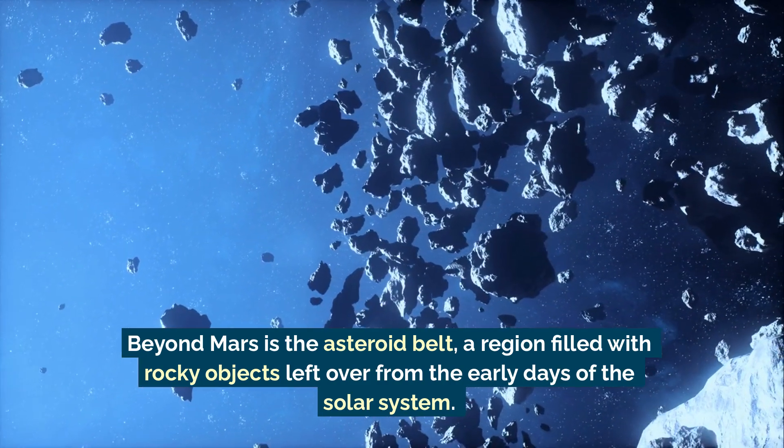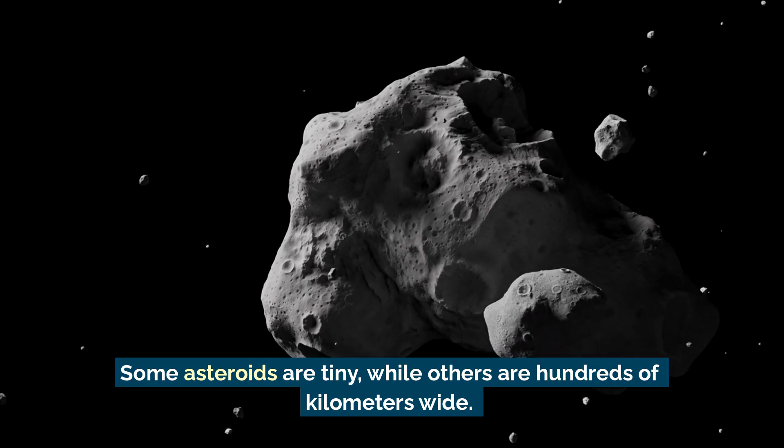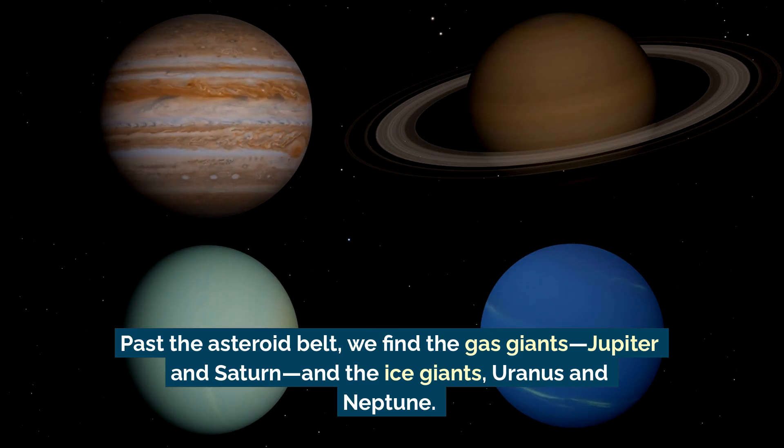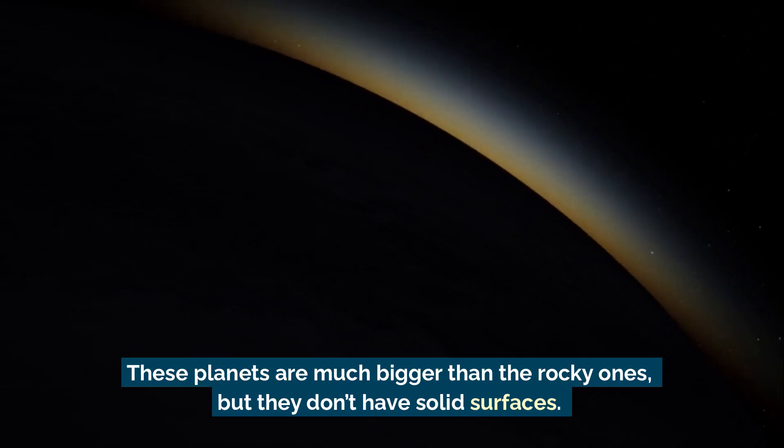Some asteroids are tiny while others are hundreds of kilometers wide. Past the asteroid belt we find the gas giants Jupiter and Saturn, and the ice giants Uranus and Neptune — these planets are much bigger than the rocky ones, but they don't have solid surfaces.